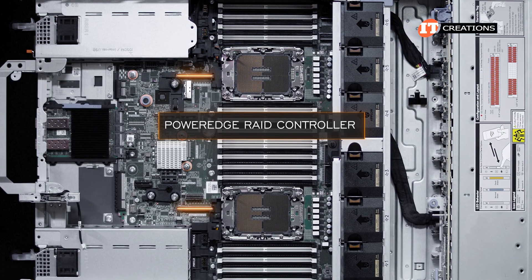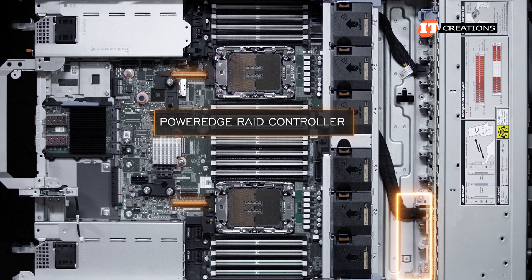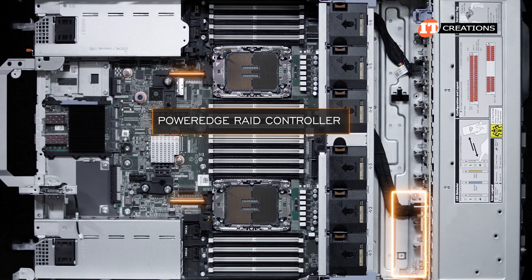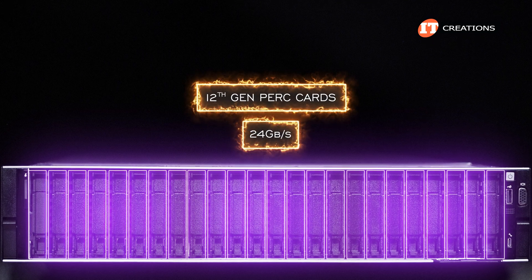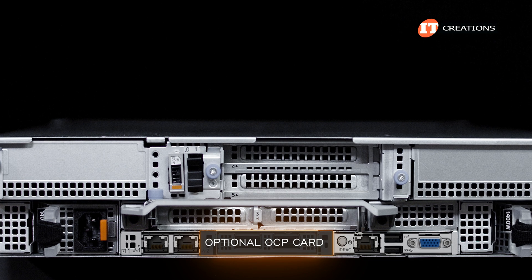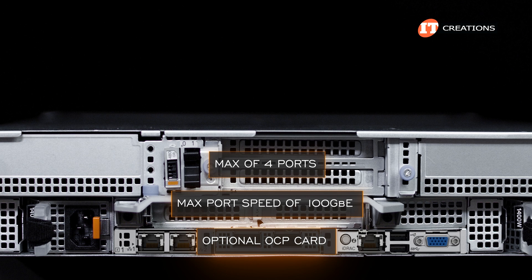There is a PERC for the PCIe slots and also a front PERC that mounts at the front of the chassis just behind the backplane. Dell's 12th generation PERC cards provide RAID options for both SAS and NVMe drive types at 24 gigabits per second — twice as fast as the 11th generation PERC controllers. That OCP card is an optional feature and will provide a maximum port speed of up to 100 gigabit ethernet and a maximum of 4 ports.